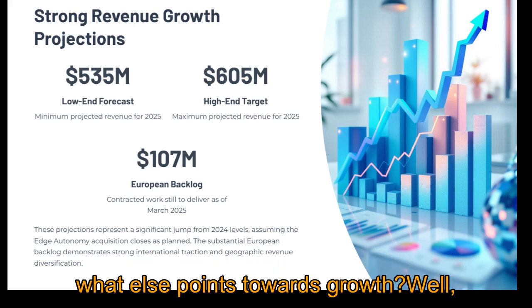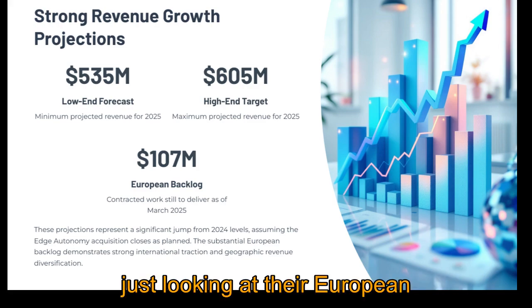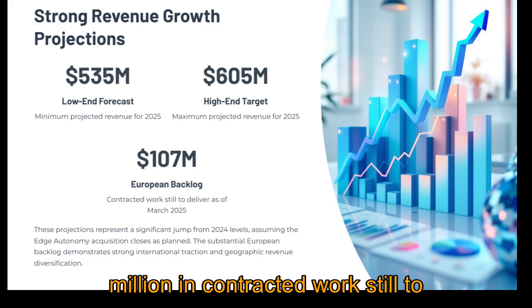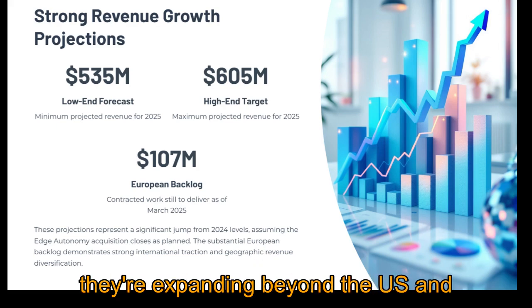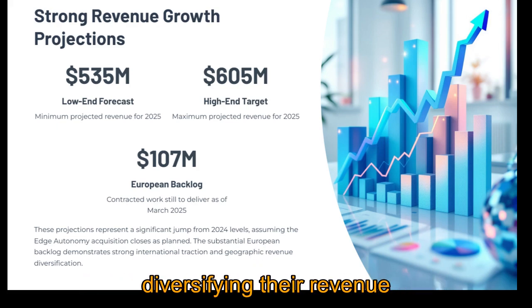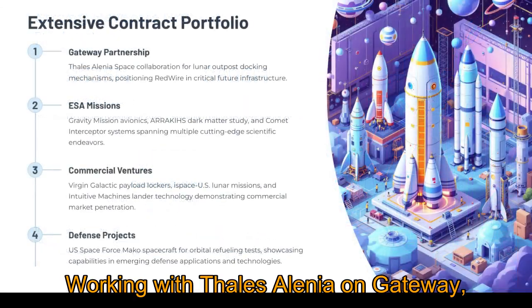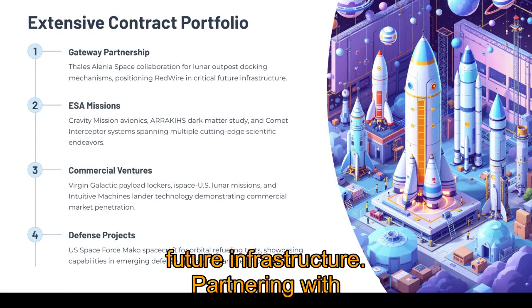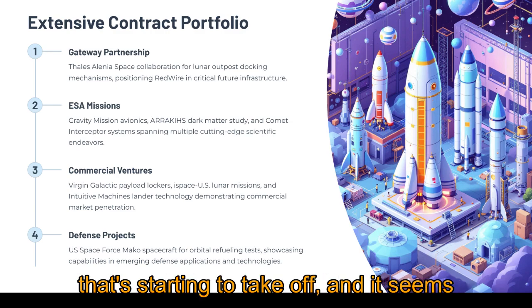Their contract backlog looks pretty solid. Just looking at their European operations, as of the end of March 2025 they had over $107 million in contracted work still to deliver — showing good traction internationally, expanding beyond the US and diversifying revenue geographically. And it's not just the number of contracts but the type: working with Thales and Lania Space on Gateway puts them in critical future infrastructure. Partnering with ispace US positions them for the commercial lunar market that's starting to take off.